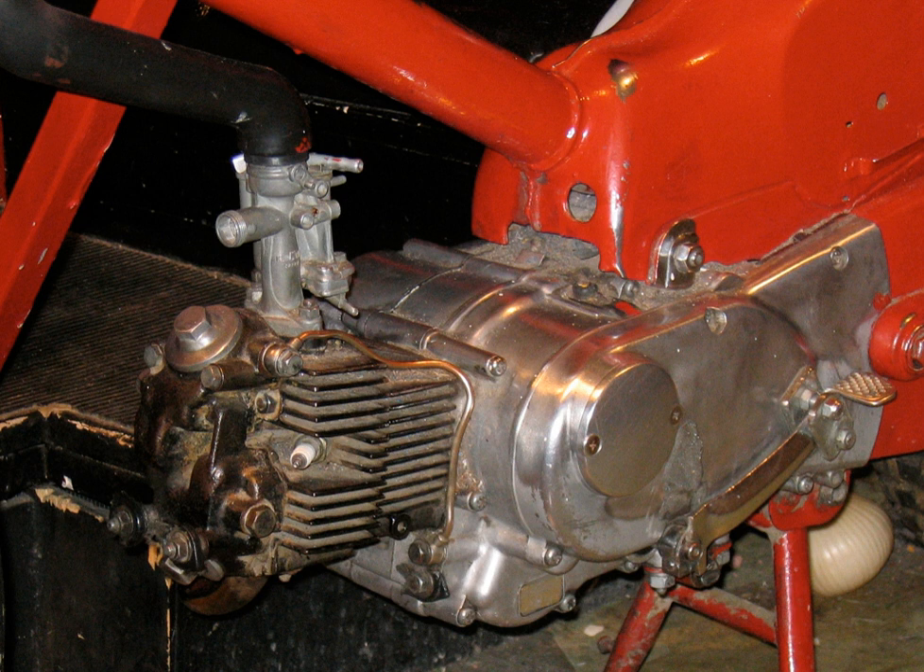Although some mopeds, such as the Velosolex, had friction drive to the front tire, a motorcycle engine normally drives the rear wheel, power being sent to the driven wheel by belt, chain or shaft.